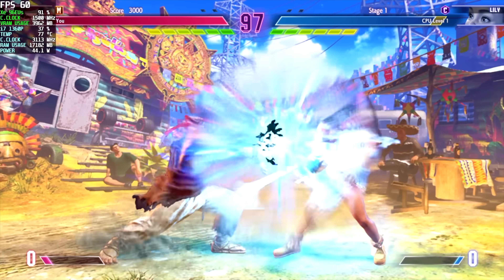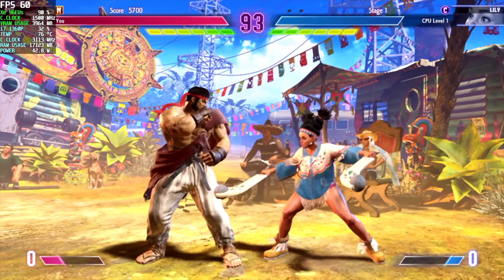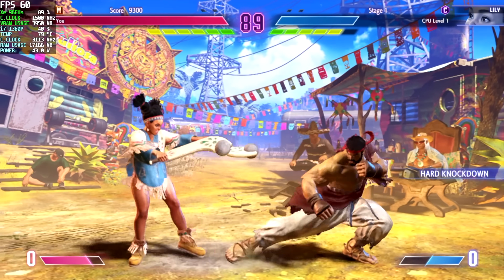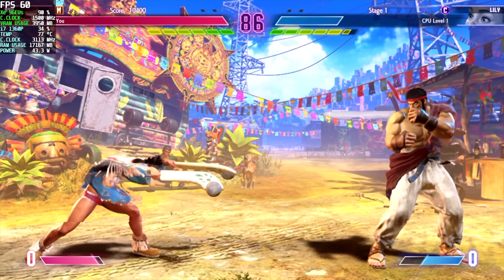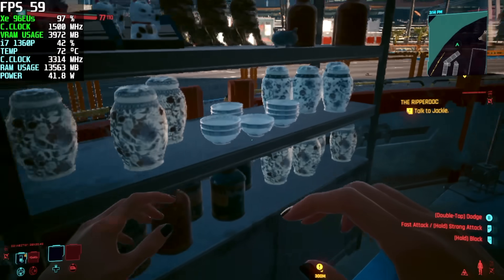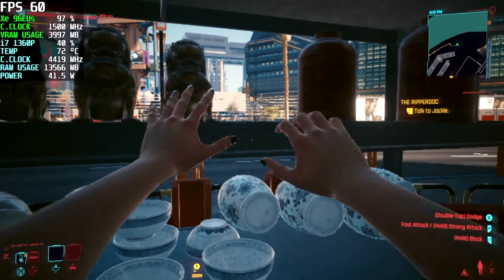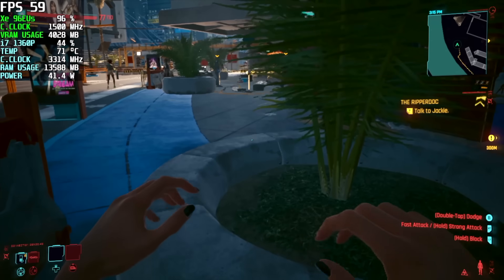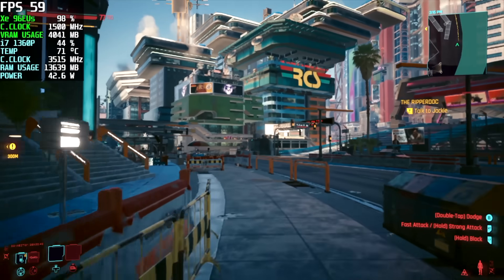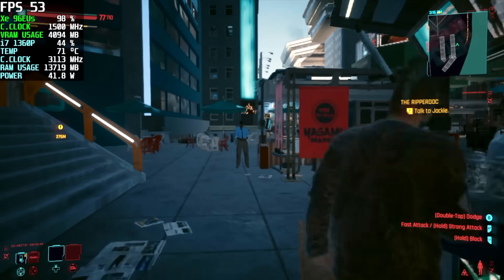Moving over to Street Fighter VI, I did have to drop it down to 720p low settings, but as you can see from Afterburner in the top left-hand corner, we are running this newer fighting game at 60fps. And another one I tested here was Cyberpunk 2077, which wasn't as bad as I thought it would be on the integrated graphics — we got an average of 56fps at 720p low with Cyberpunk 2077. Of course, it's not a 4K gaming machine yet until we add something like the Mine Dock or a higher-end GPU using an Oculink adapter.